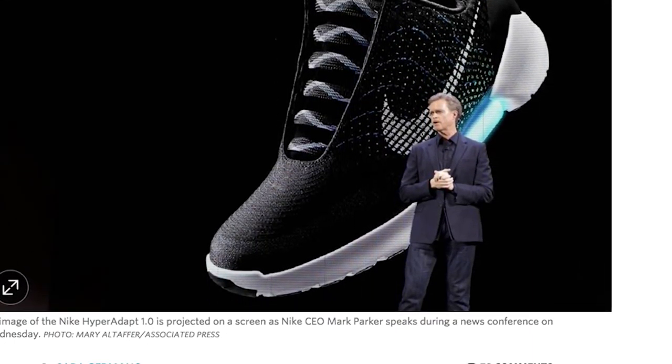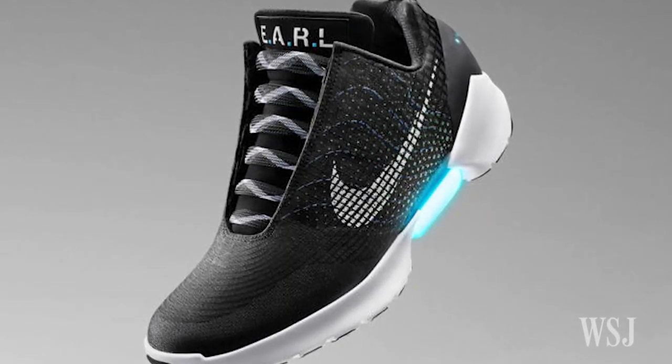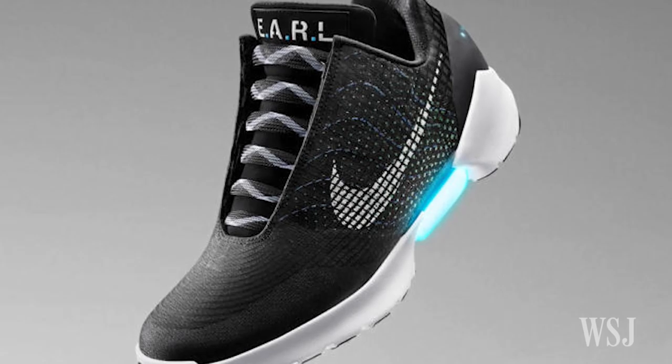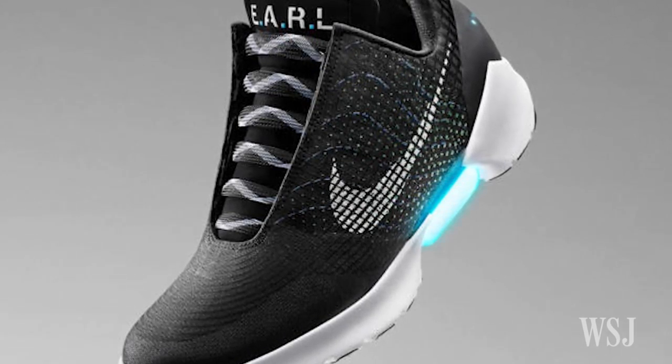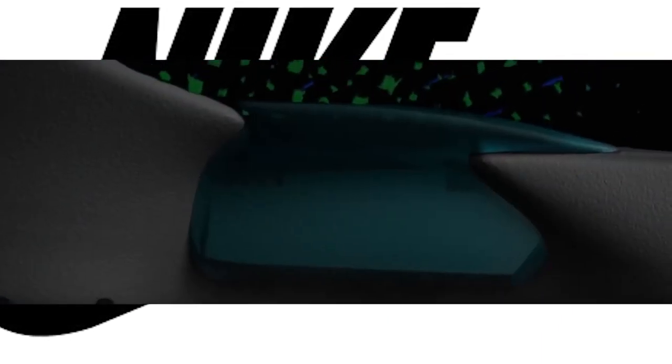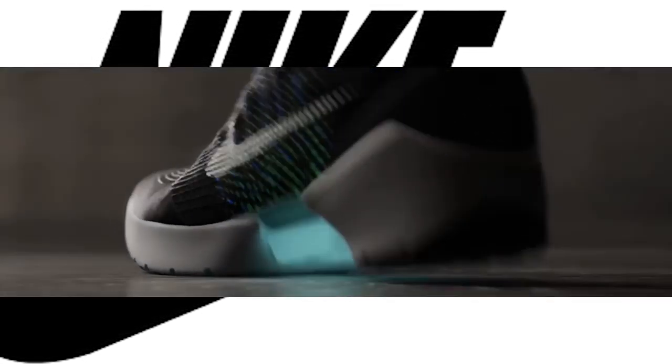The Hyperadapt Trainer 1.0 will go on sale later this year as Nike looks to one-up rivals in an increasingly tech-driven athletic market. So, how do self-lacing sneakers work? In place of traditional laces or velcro straps, the battery-powered trainer has a sensor in the heel that adapts to the fit of the sneaker wearer. Two side buttons allow the user to tighten or loosen the grip around the foot.